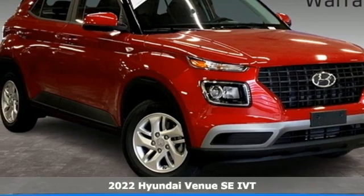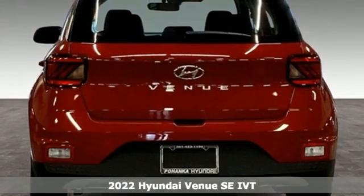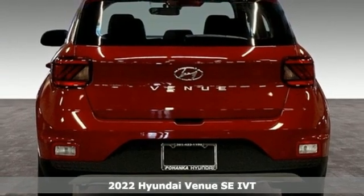It's a new 2022 Hyundai Venue. Challenging convention to find a better way, it's the Hyundai Way.